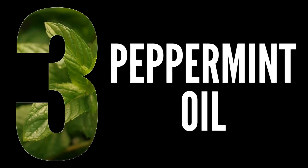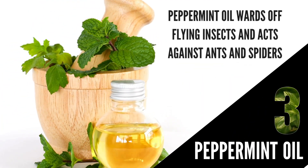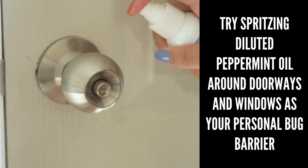Number 3: Peppermint Oil. Peppermint oil wards off flying insects and acts against ants and spiders. So, try spritzing diluted peppermint oil around doorways and windows as your personal bug barrier.